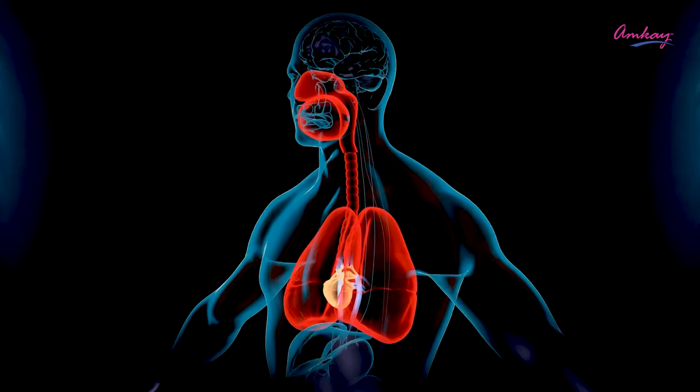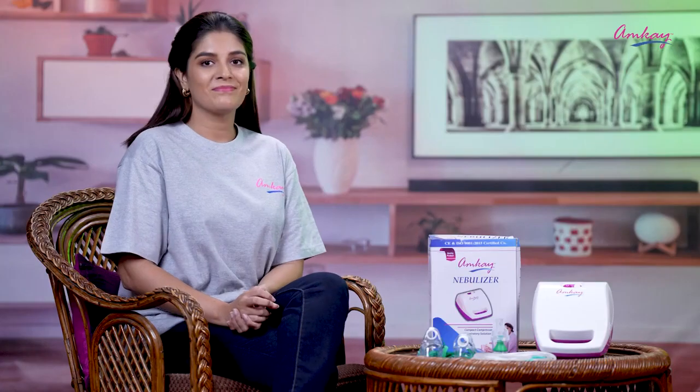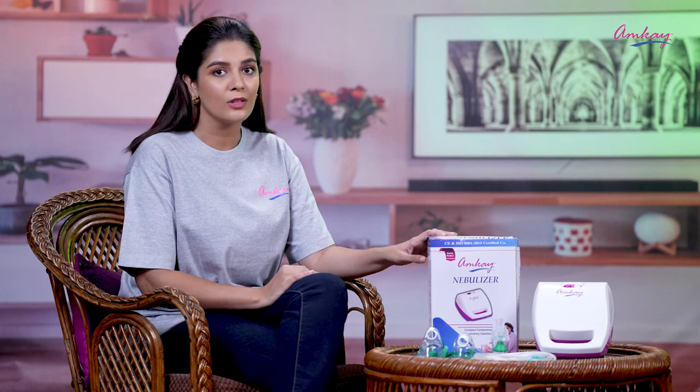A nebulizer is one of the best ways to treat a respiratory disease such as asthma and other lung diseases, because it turns liquid medicine into a mist. India's most trusted brand, Amgaze Nebulizer, is a compact compressor respiratory solution to treat all your respiratory problems.